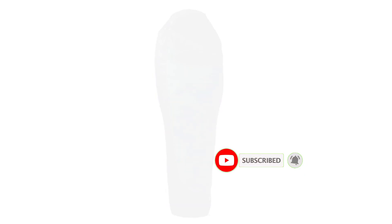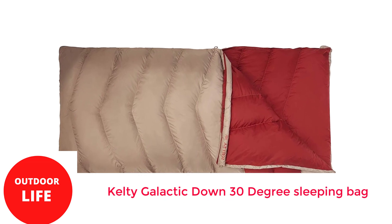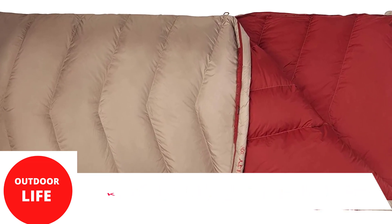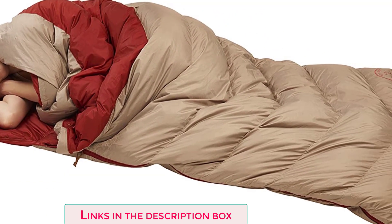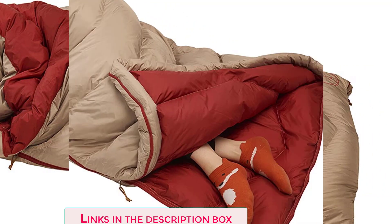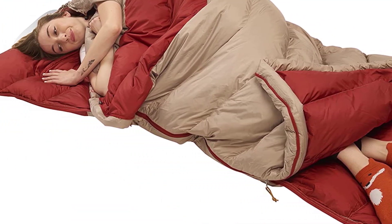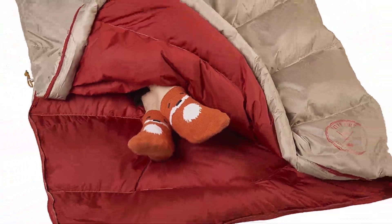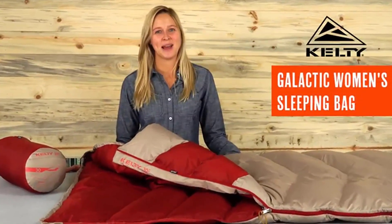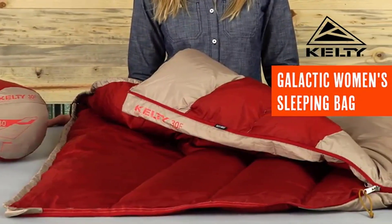Number 5: Kelty Galactic Down 30 Degree Sleeping Bag. Galactic is the name of a feature-rich rectangle sleeping bag from Kelty that will keep you warm enough to view the faintest stars in the sky. With water-resistant down providing the warmest insulation, you will be safe and sound whether on a remote hiking trail or a campsite 30 minutes outside of the city. This design doesn't give you the feeling of being confined while sleeping, unlike somewhat constricting mummy bags. Anti-snag zippers provide rapid entry and departure, as well as the ability to free your arms when it becomes too warm.